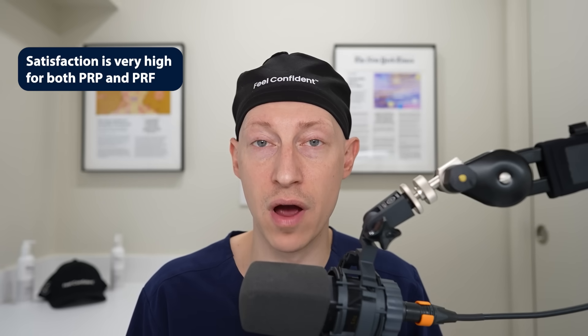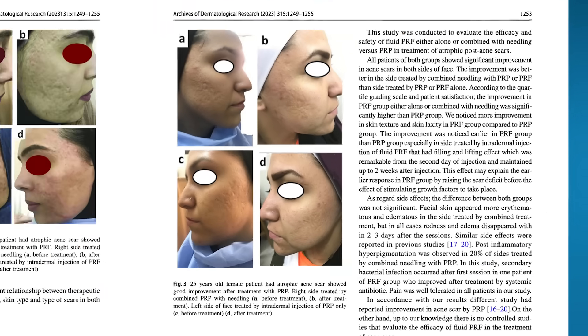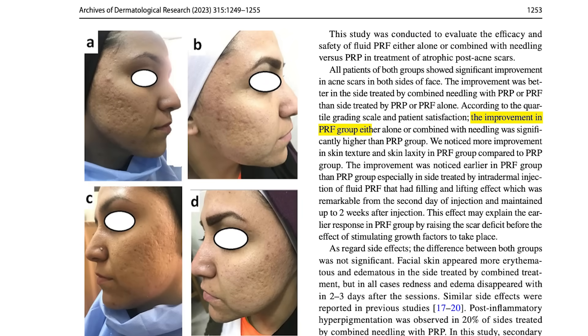We should also consider patient satisfaction and real-world outcomes with these two modalities. Satisfaction has generally been shown to be very high for both PRP and PRF, with some trials showing slightly higher satisfaction with PRF. There was an acne scar study with the PRF group reporting subjectively better results.